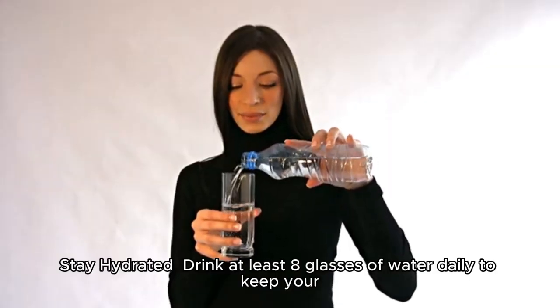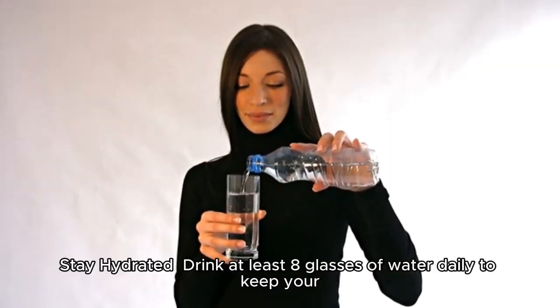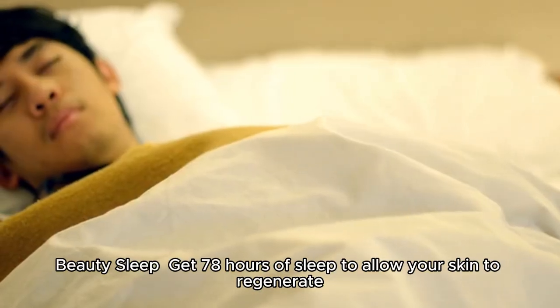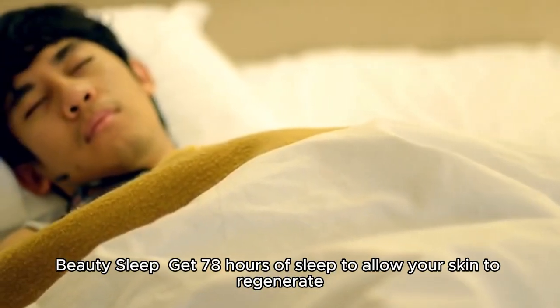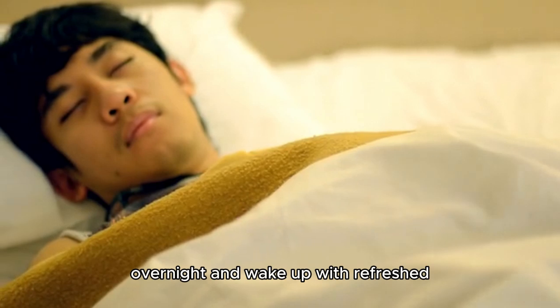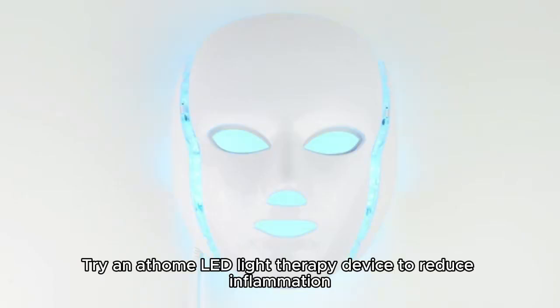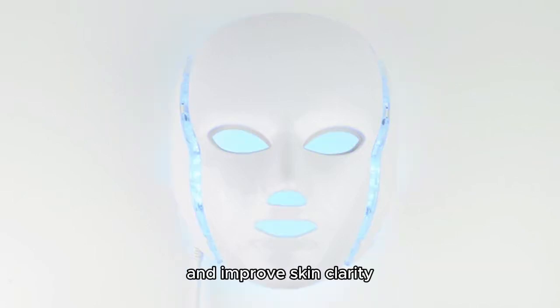Stay hydrated by drinking at least eight glasses of water daily to keep your skin radiant from within. Get seven to eight hours of sleep to allow your skin to regenerate overnight and wake up with refreshed, glowing skin. Try an at-home LED light therapy device to reduce inflammation, boost collagen, and improve skin clarity.